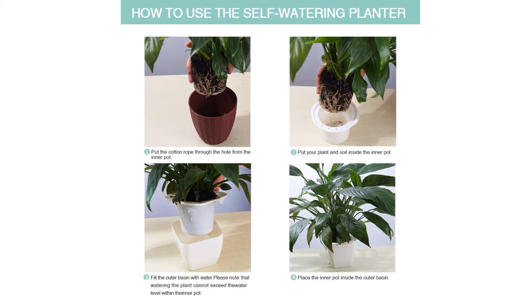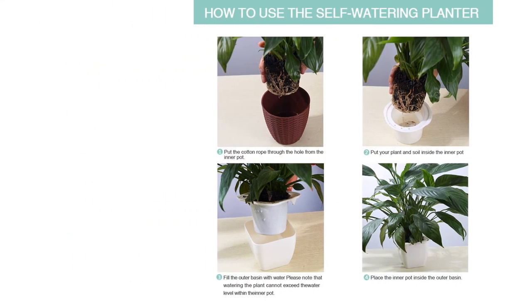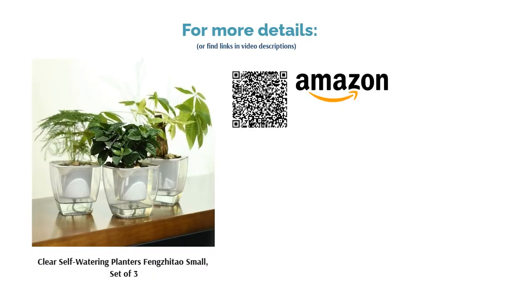Some users have complained that these planters are too small and tend not to stay upright when larger plants are placed inside. We recommend only using these containers for smaller specimens that won't creep over the rims too much. Still, the minimalist design and ease of use make these planters a fun choice for beginners.